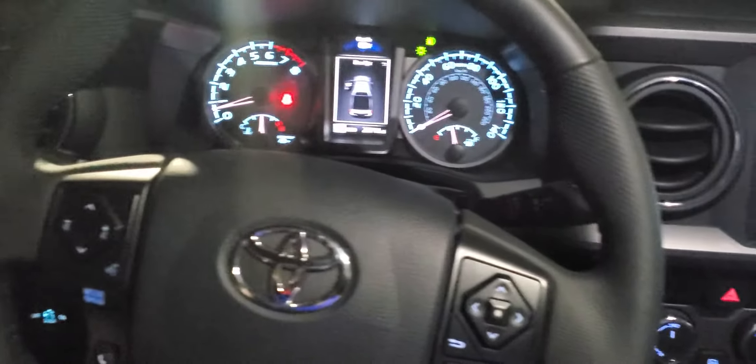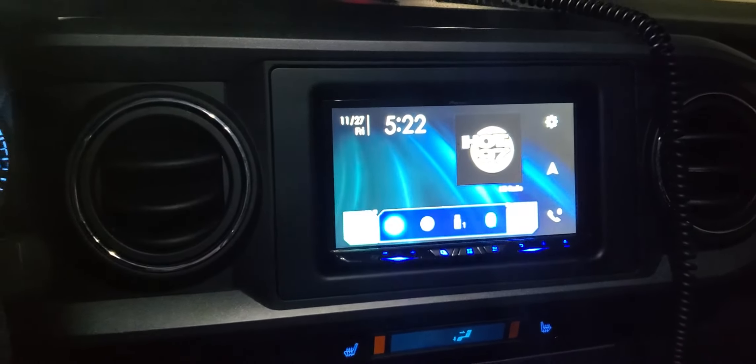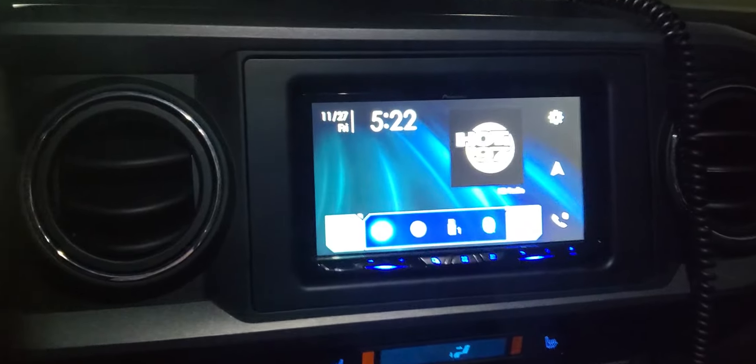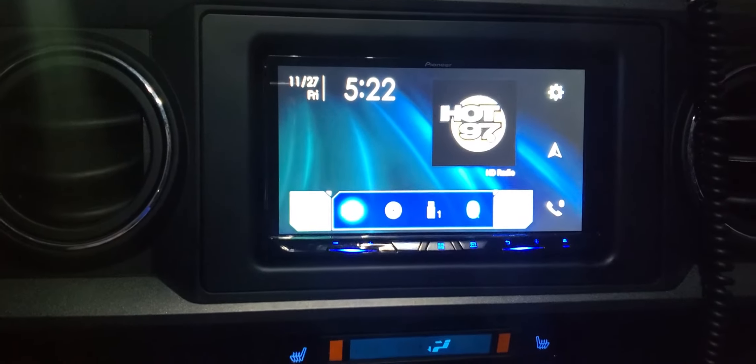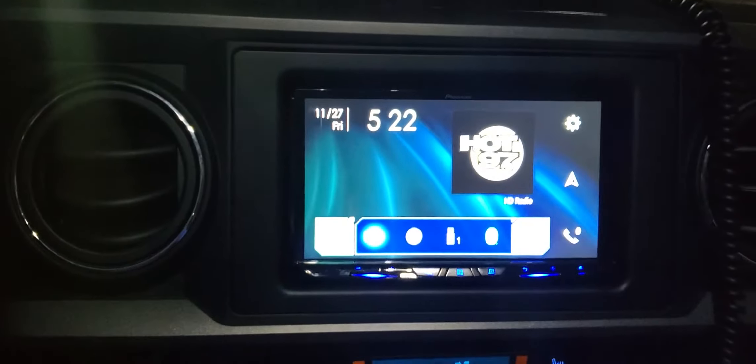Hey, what's up everyone. Here I got a 2018 Toyota Tacoma. We installed this Pioneer 8600 head unit with Apple CarPlay and Android Auto. It has its own navigation. We connected via a Maestro head unit where you can see your gauges on the screen.